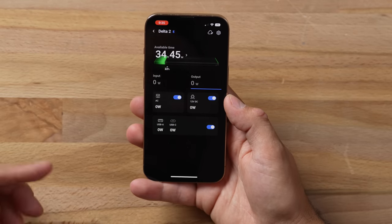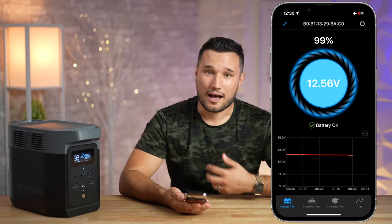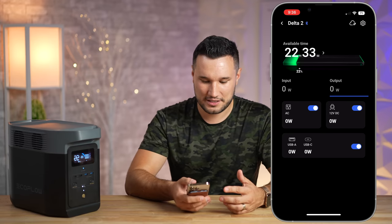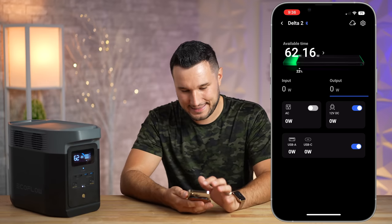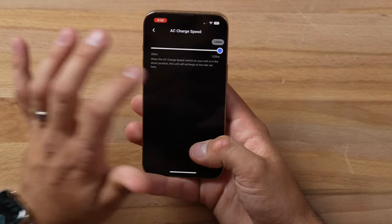Why would you want individual output controls? Well, if all those circuits are running it uses more power. For example, I was in the trailer at night, I had it plugged in, and I saw my trailer batteries were completely full — no reason to keep running power to them. I just clicked in the app, turned that off, and done. The unit can go to sleep, and I have more power left for the next day.